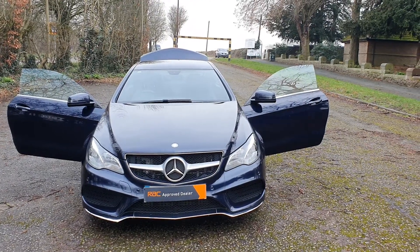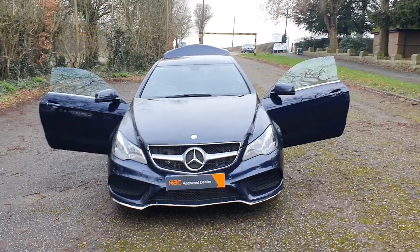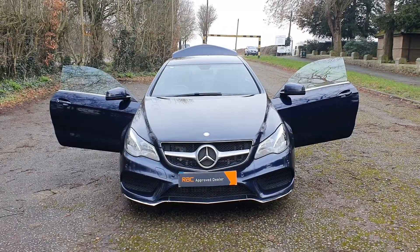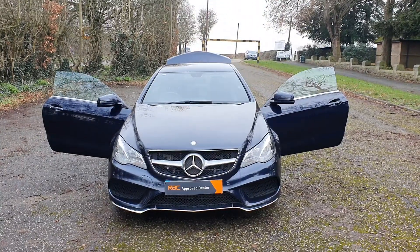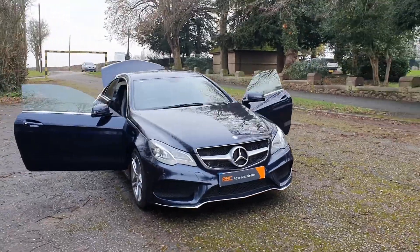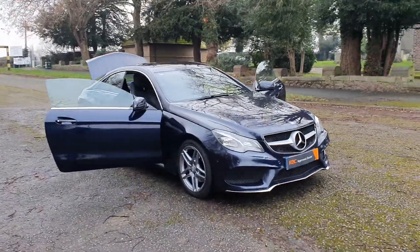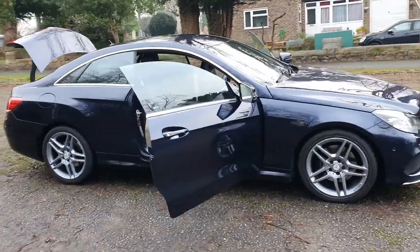Hi, good morning, Steph here — Cars and Vans for Sale — just doing my walk-around talk-around video. Today I've got a 2015, 15-plate Mercedes-Benz E220 AMG Blue Motion Coupe in a really nice dark blue.